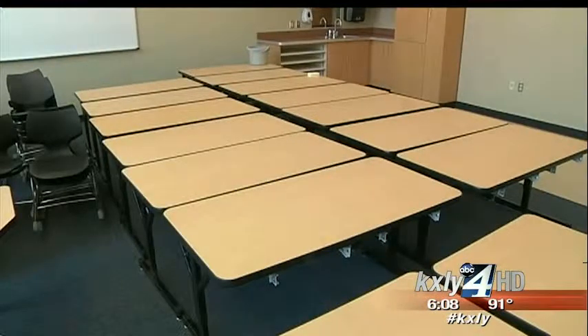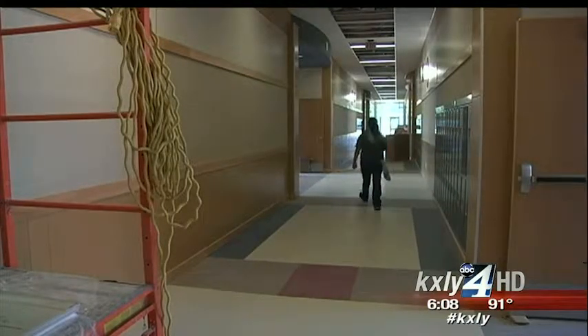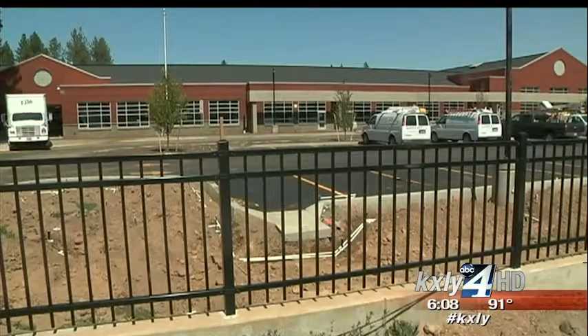The best part of all, the project is under budget and on time. And with a few more touches, teachers will be ushering in the new school year in style. Kylie Cruz, KXLY4 News.